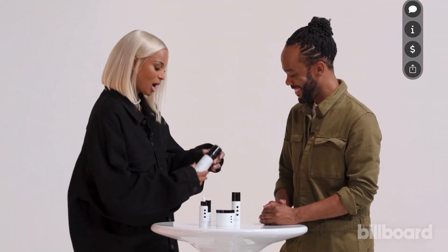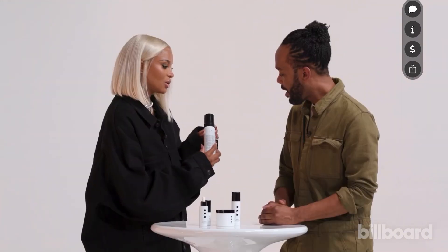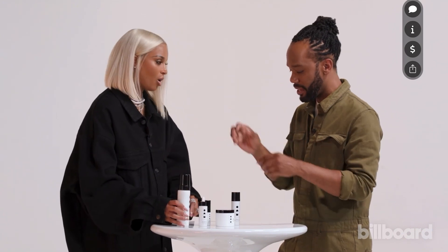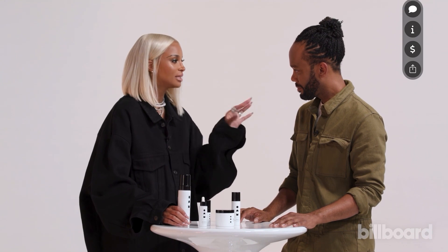If you look on the back of these bottles, you'll see there's a letter C with a dot — it gives you guidance on the steps. That's number one, the first step. And you can get it all in one set. This is all you need to walk out being your radiant self, to walk out feeling confident in your skin.